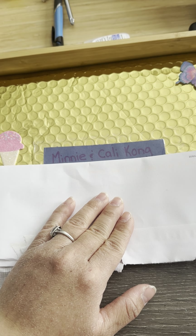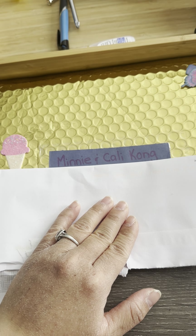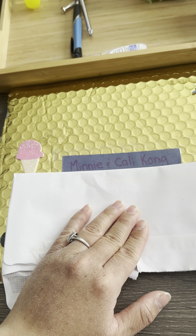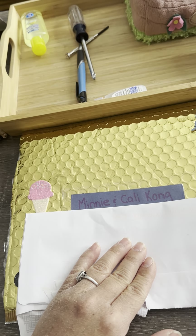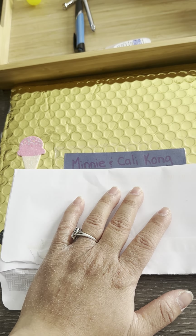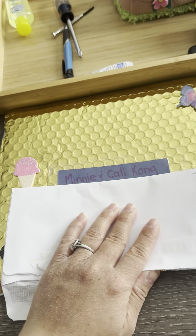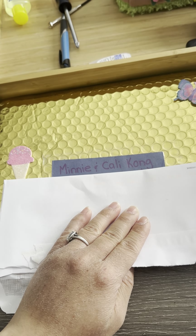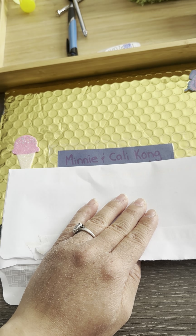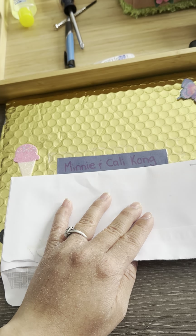Hi guys, welcome back to my channel. I hope you're all doing well. Today I have another entry into Minnie and Kelly's third birthday challenge. This comes from my friend Jennifer — she has a YouTube channel called Jennifer's Crafts and Hauls. I'll link her channel down below. Today is officially December 15th and it is officially Minnie and Kelly's third birthday. They're in the living room with me, so I decided to film here since they'd try to get into the craft room and keep meowing and scratching at the door.